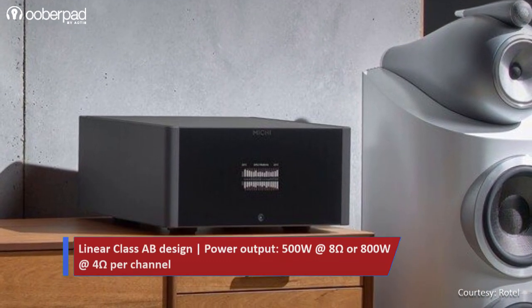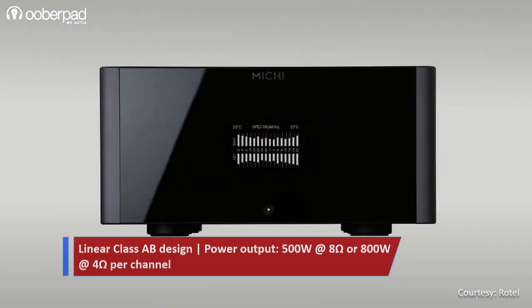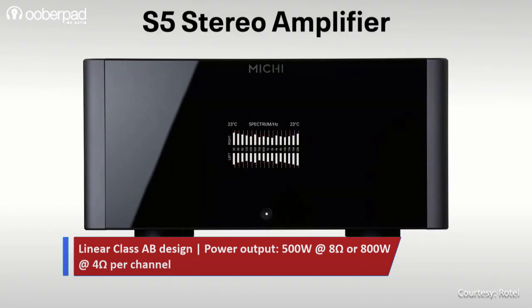The Rotel Michi S5 is a high-fidelity linear class AB stereo power amplifier. It is designed to deliver a continuous power output of 500W at 8 ohms and 800W at 4 ohms per channel.